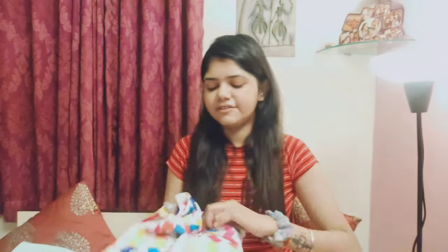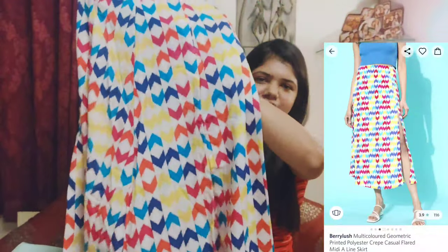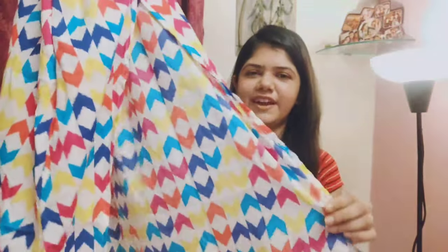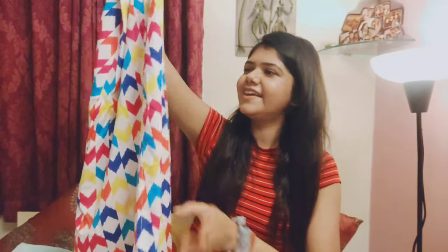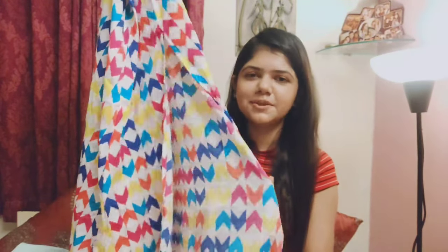Moving on, we have a long skirt and I just love this print. It has a slit on this side, which gives you a very nice look. It has every color in it, so you can wear this with anyone on top.